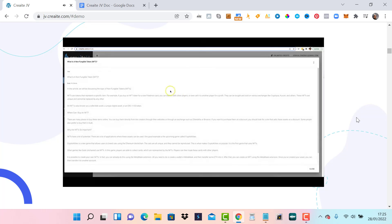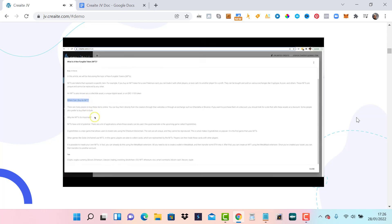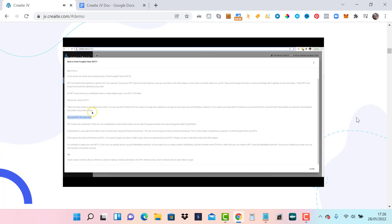Let's take a look at some of this content so you can see the quality. In this article, we'll be discussing the topic of non-fungible tokens. NFTs are tokens that represent a specific item — for example, if you buy an NFT token for a rare Pokemon card, you can trade it or sell it for a profit. They can be bought and sold on exchanges like Cryptopia, KuCoin, and others. These NFTs are unique and cannot be replaced. You can also see it covers the other topic — 'where can I buy an NFT' — and the AI even went further and included 'why are NFTs so important' on its own.